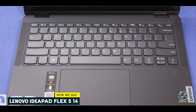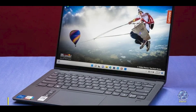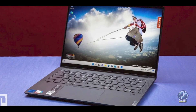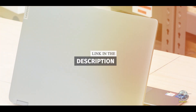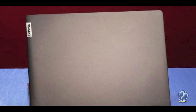And finally, at number 5, we have the Lenovo IdeaPad Flex 5i 14. This is a budget-friendly 2-in-1 laptop that offers a combination of performance, flexibility, and affordability. Its versatile design and decent specifications make it an excellent choice for users who need a reliable device for both work and play.